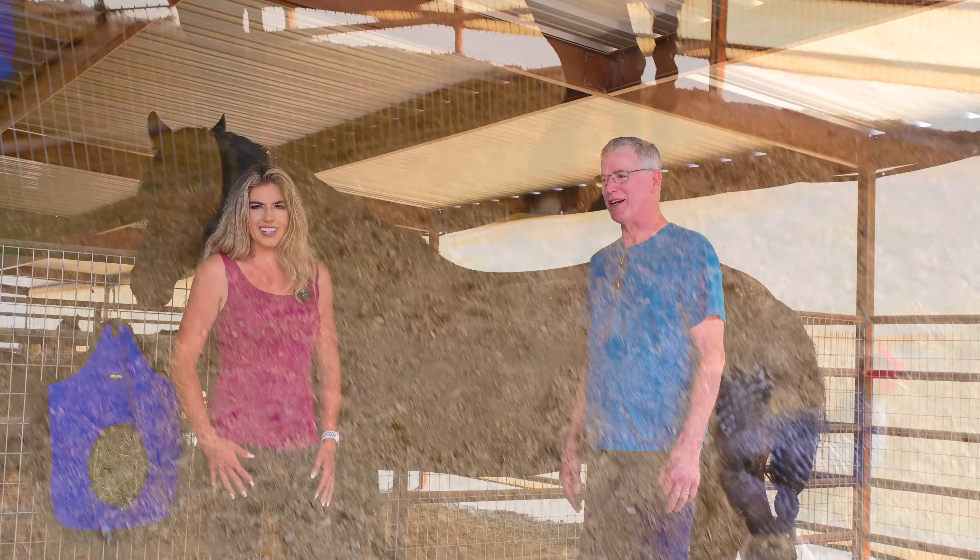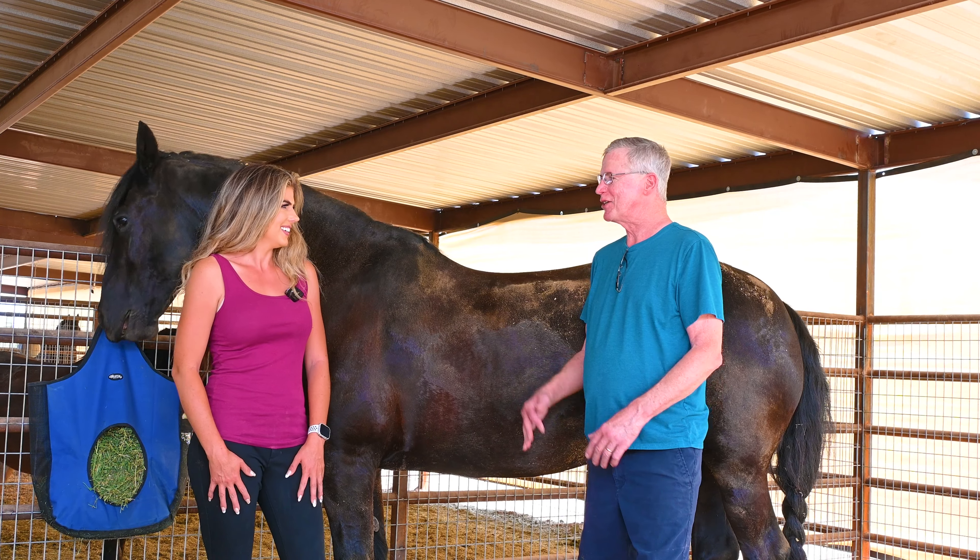We have a chicken over here that wants to be in the video, apparently. Thank you very much. You're welcome.